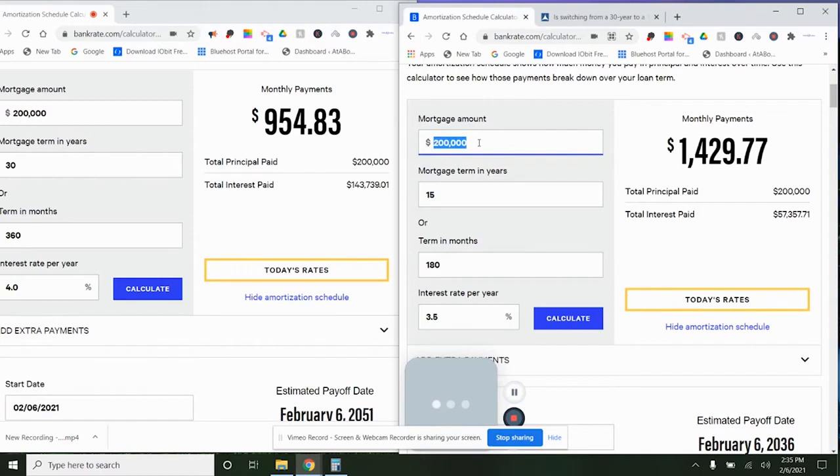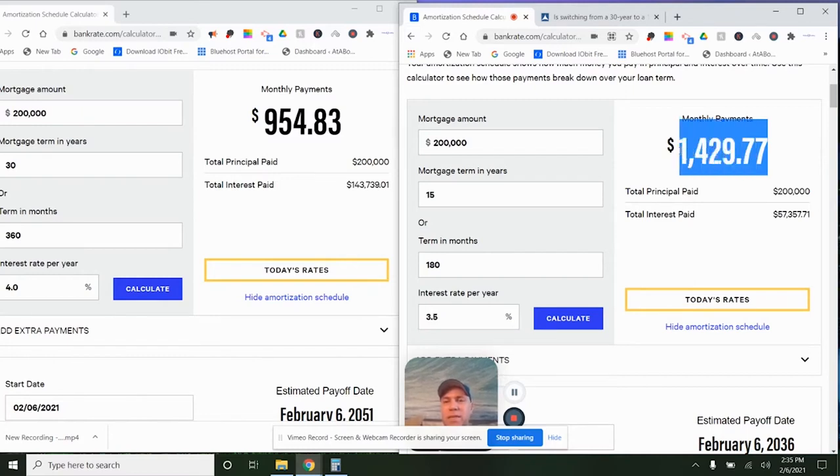Your other option is the 15-year loan: 15 years, 180 payments, at 3.5% — as mentioned, the spread is usually about half a percent. My monthly payment is going to be $1,429.77. So it's almost $500 more per month, but you're going to be done with the payment in 15 years, half as long.